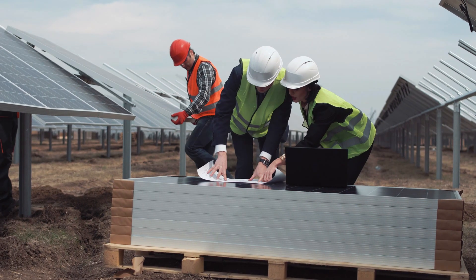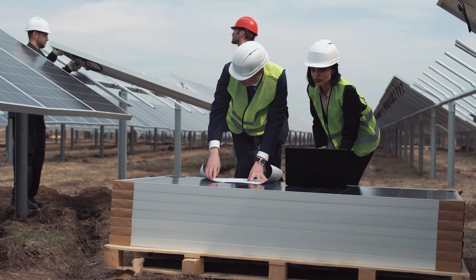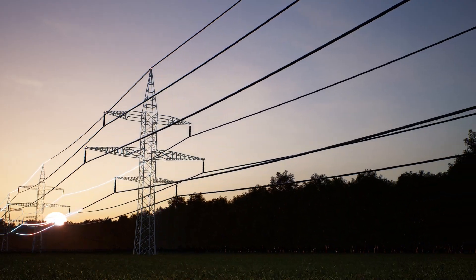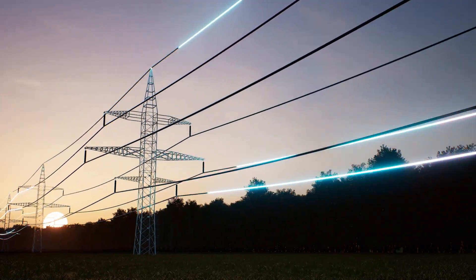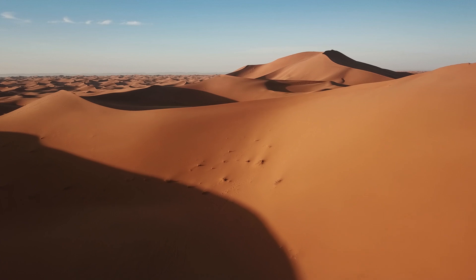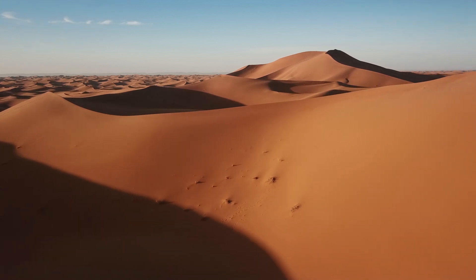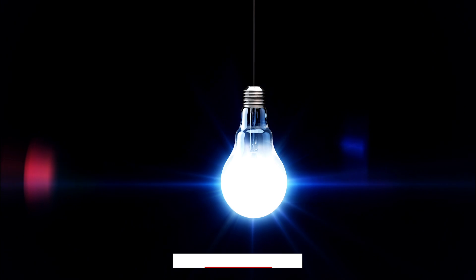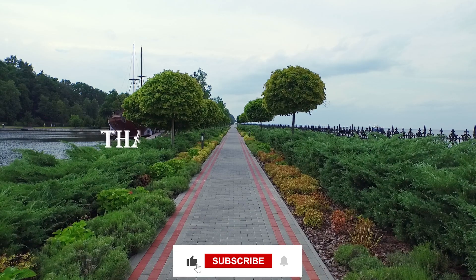We might not have the perfect solution for turning deserts into giant solar power plants just yet, but we're getting closer. As we continue to innovate and improve our renewable energy technologies, perhaps one day the Sahara will indeed become the world's powerhouse. For now, we need to focus on practical, incremental steps toward a sustainable energy future.